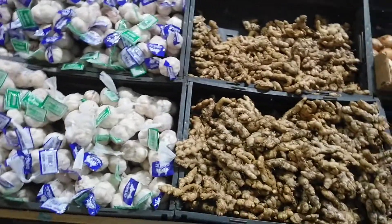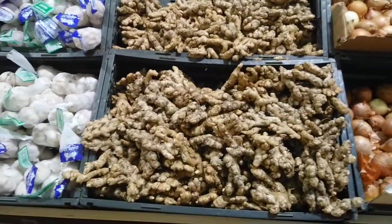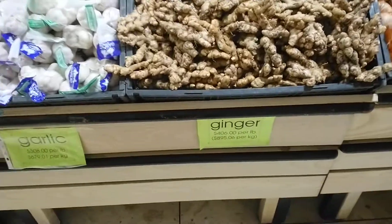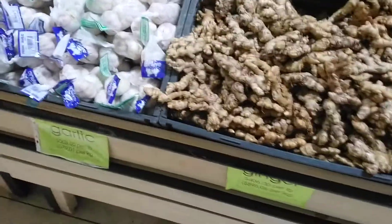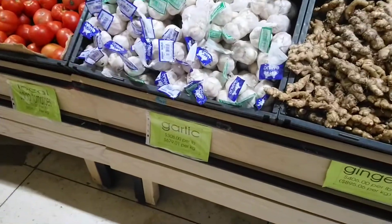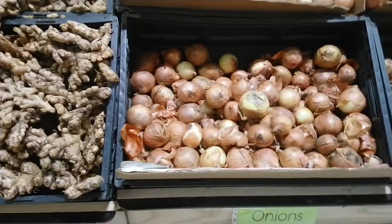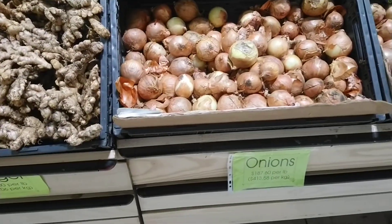If you want garlic and ginger, it's here. The Jamaican ginger is really strong — very good tasting, don't need a lot. It's $4.06 per pound. Garlic — I don't believe that is from here, product of China — $3.08 per pound. And the onions are $1.87 per pound.